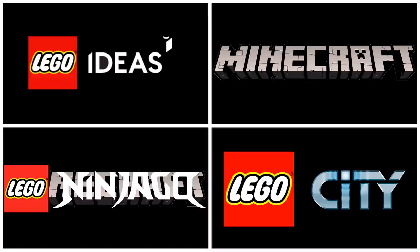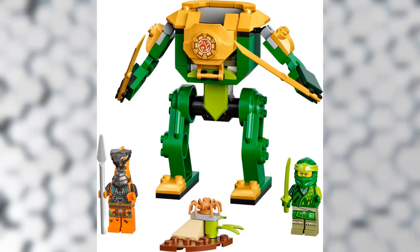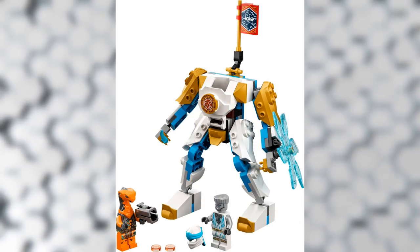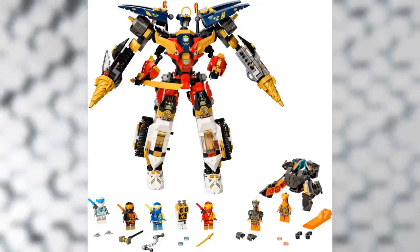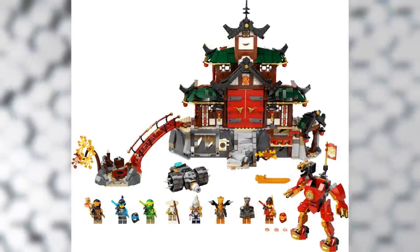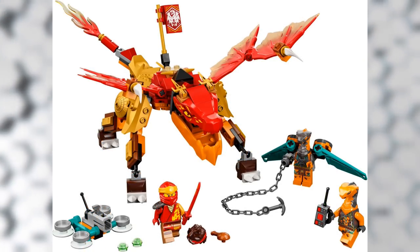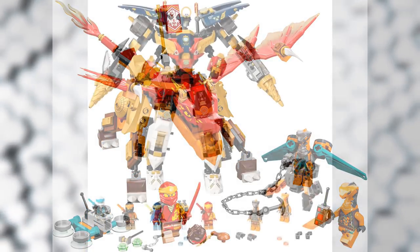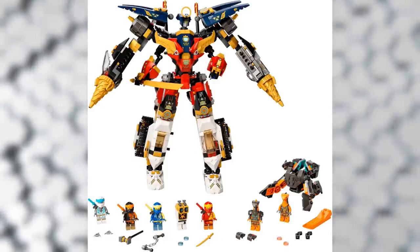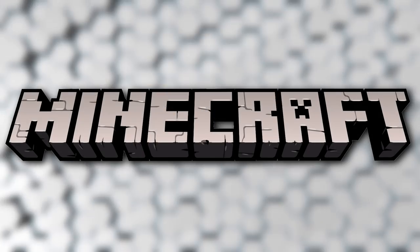Now I'll be flying through themes I'm less familiar with. Starting with Ninjago: we have 71776 Jay and Nia's Race Car EVO, 71757 Lloyd's Ninja Mech, 71760 Jay's Thunder Dragon EVO, 71761 Zane's Power Up Mech EVO, 71765 Ninja Ultra Combo Mech — which looks pretty cool, kind of like Voltron — 71767 Ninja Dojo Temple, 71766 Lloyd's Legendary Dragon, 71763 Lloyd's Race Car EVO, and 71762 Kai's Fire Dragon EVO. A nice lineup for the first part of 2022, especially that Ultra Combo Mech.